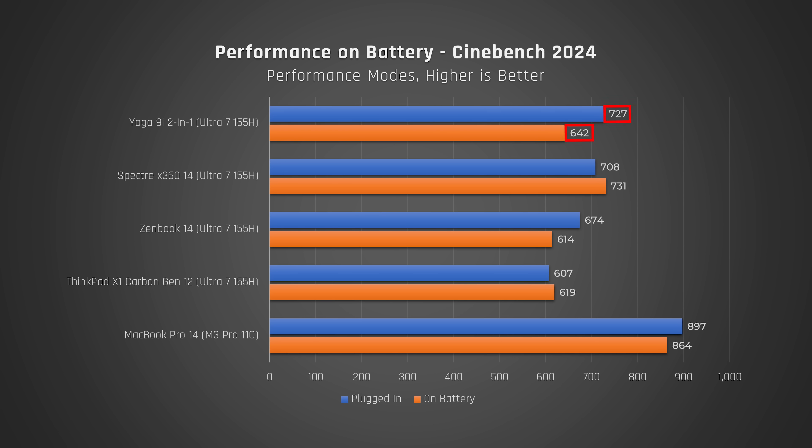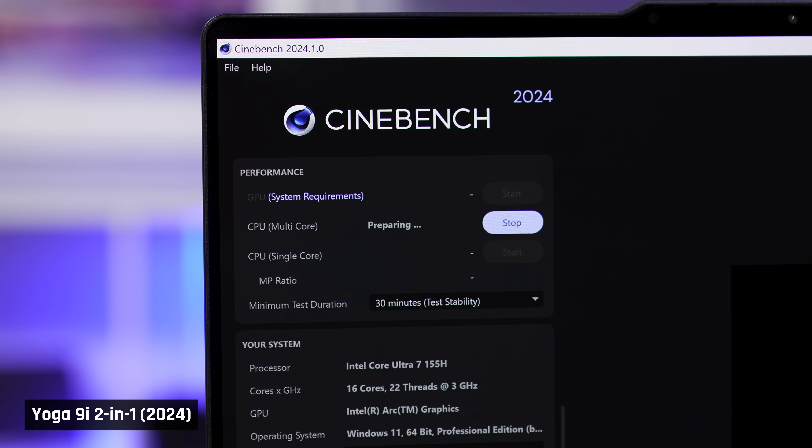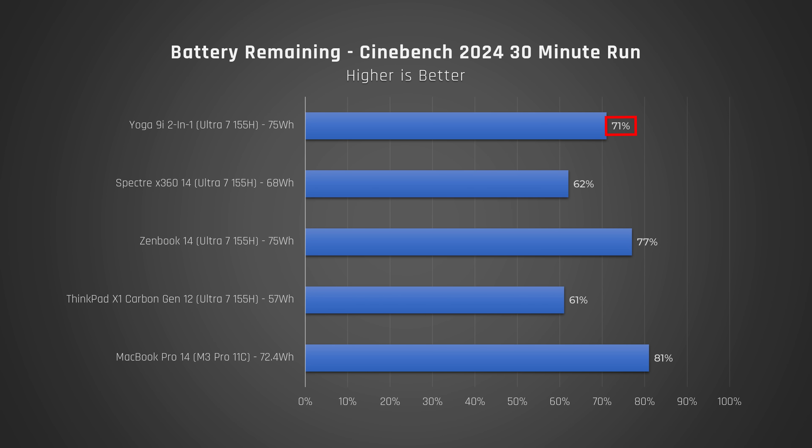Let's talk about performance when on battery. It does seem to drop a bit, but it still performs better than the ZenBook 14 and the X1 Carbon. To test high-performance tasks while on battery, which I don't recommend, by the way, as it degrades your battery, we ran Cinebench on a loop for 30 minutes. We got about 70% remaining, which far surpasses the Spectre 14 and the X1 Carbon, though those have smaller batteries.